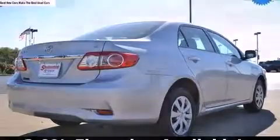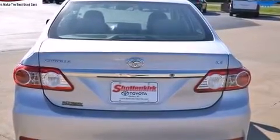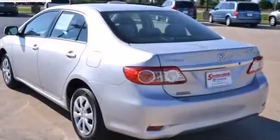It's equipped with tons of terrific amenities, but it won't break your budget, such as remote keyless entry, one-touch window functionality, variably intermittent wipers, and a split folding rear seat.